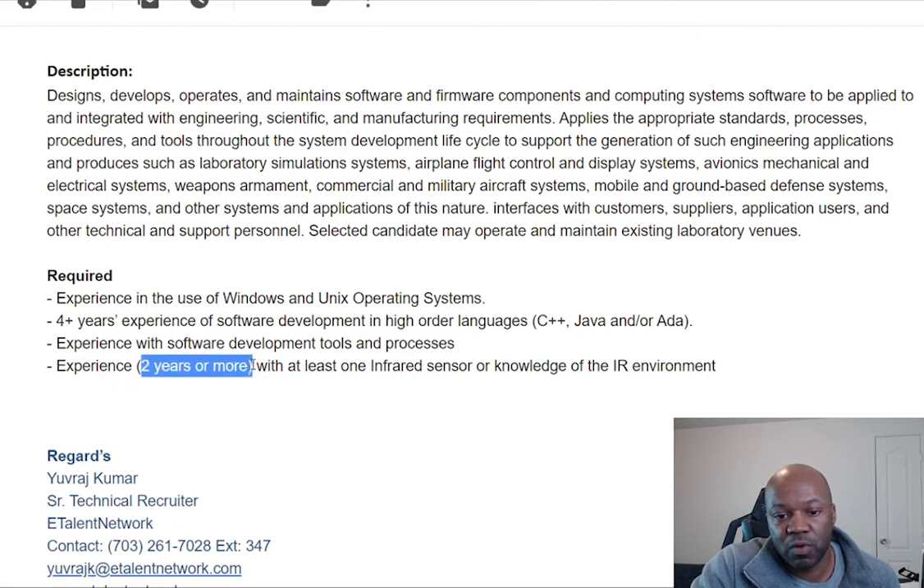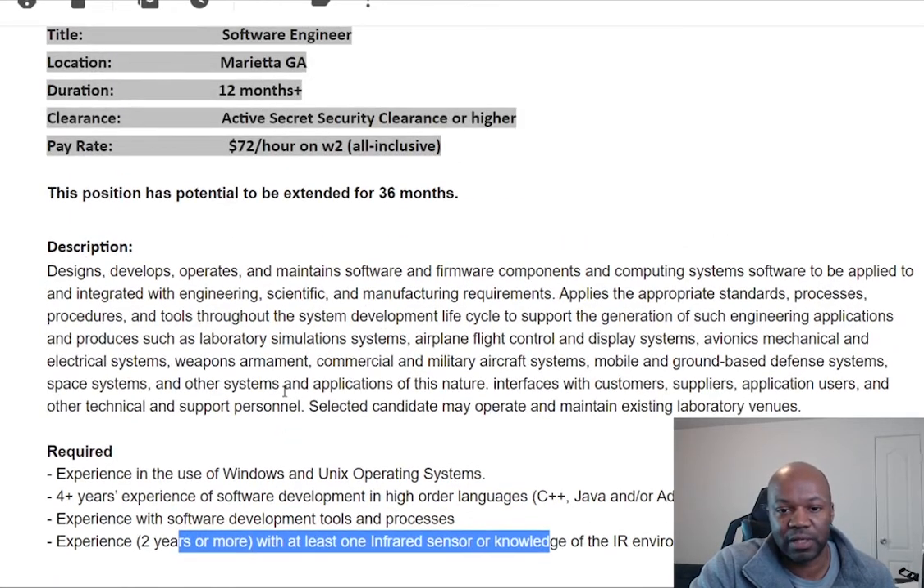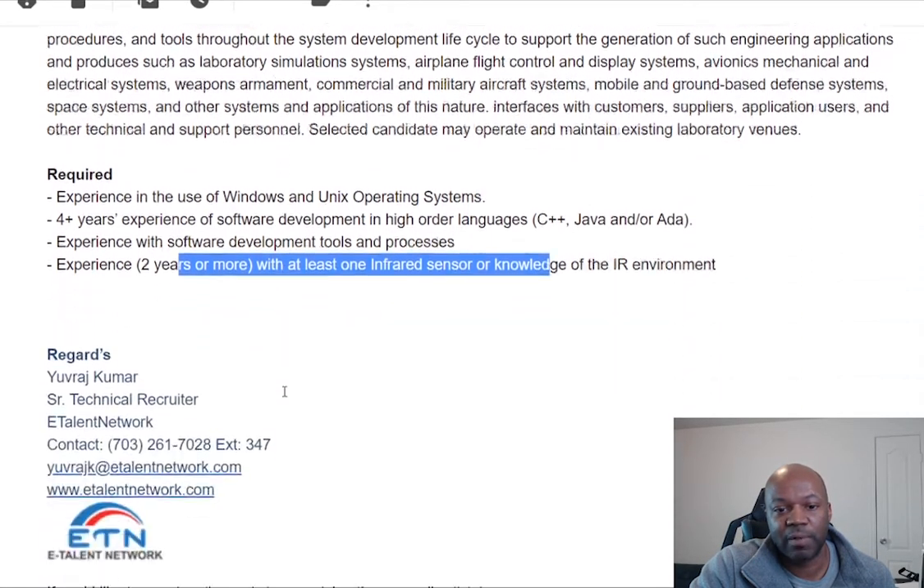They also require two or more years of experience with infrared systems — at least one infrared sensor and knowledge of the IR environment. So if you have that, I would definitely apply for it, even if you're not a US citizen. Though it looks like they're really looking for a US citizen or somebody with that active clearance, so that appears to be a requirement.